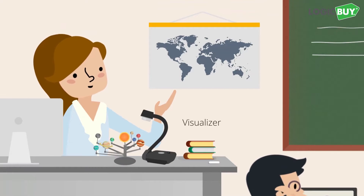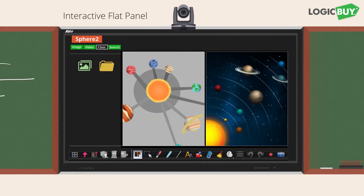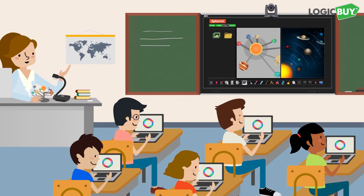Once class begins, teachers use the Aver IFP to immerse students in any subject with the help of Aver Visualizer.